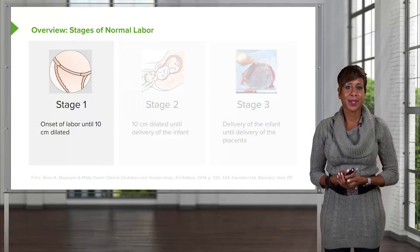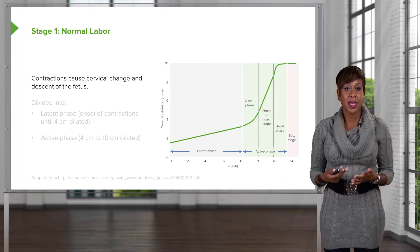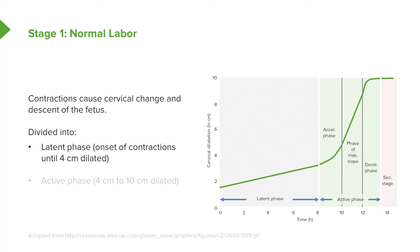As part of normal labor, let's discuss the stages of labor. Stage 1 is the onset of labor until 10 centimeters dilated. During stage 1, contractions cause the cervix to change and cause the fetus to descend into the pelvis. Stage 1 can be divided into two phases: the latent phase, which is the onset of contractions until 4 centimeters, and the active phase, from 4 centimeters to 10 centimeters dilated.